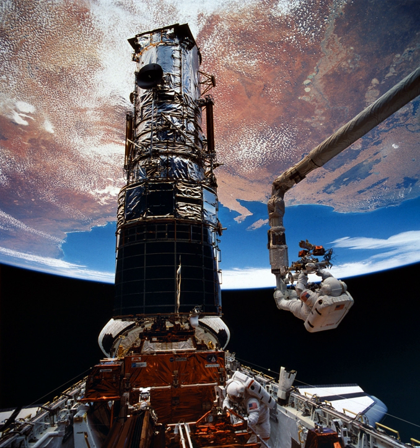Thornton and Akers performed EVA 4, starting on 8 December 1993 at 3:13 UTC, with a duration of 6 hours 50 minutes. Musgrave and Hoffman performed EVA 5, starting on 9 December 1993 at 3:30 UTC and ending at 10:51 UTC, with a duration of 7 hours 21 minutes.